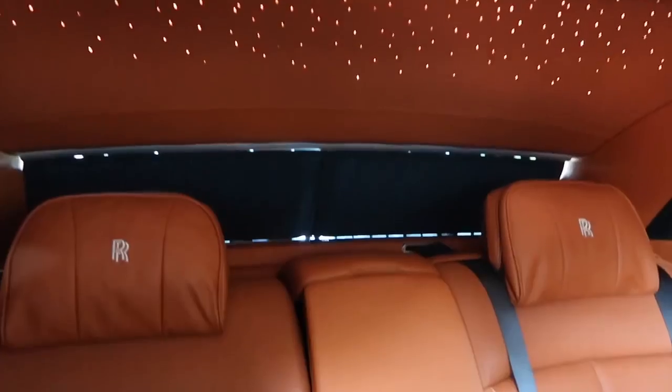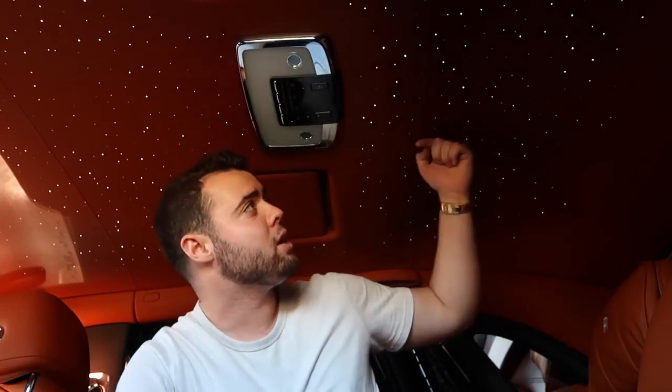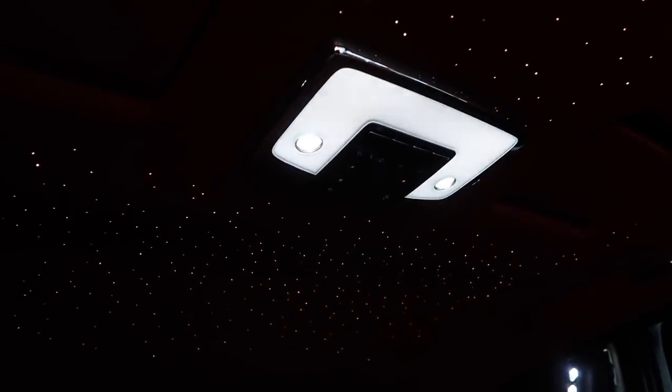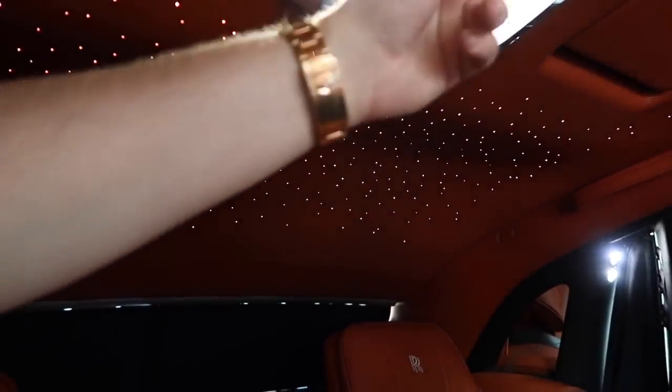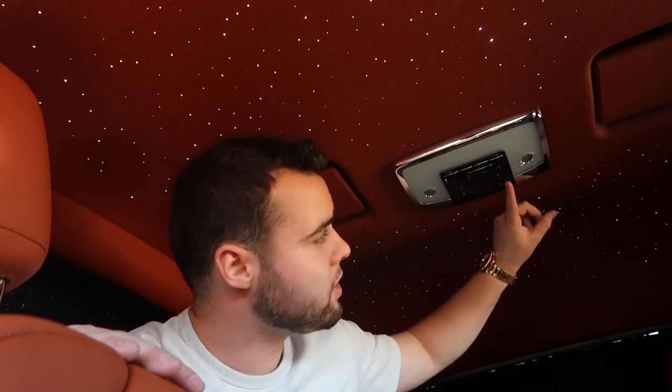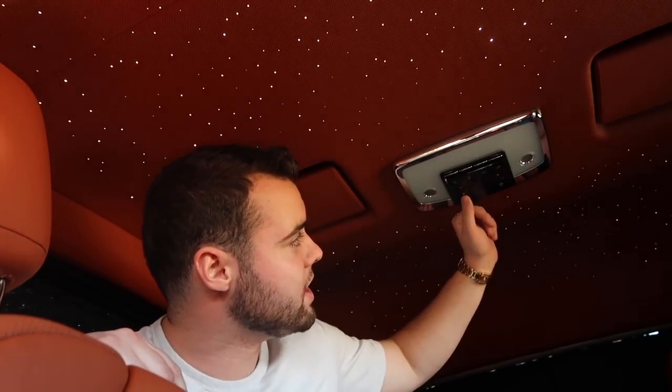One of the coolest aspects of the interior is the Starlight headliner. While it used to cover just one section, it now spans the entire length of the roof — 1,340 fiber-optic cables peer through at different intensities and angles to create a constellation-based design. It's very customizable: one owner wanted a replica of Ursa Minor and Major, and somebody even got a Rolls-Royce logo recreated using dots. Controlling it is super easy — click the star button and watch as the stars softly fade out and disappear like they were never there.